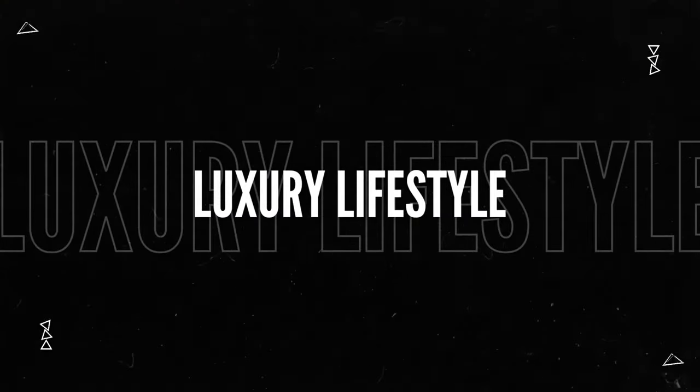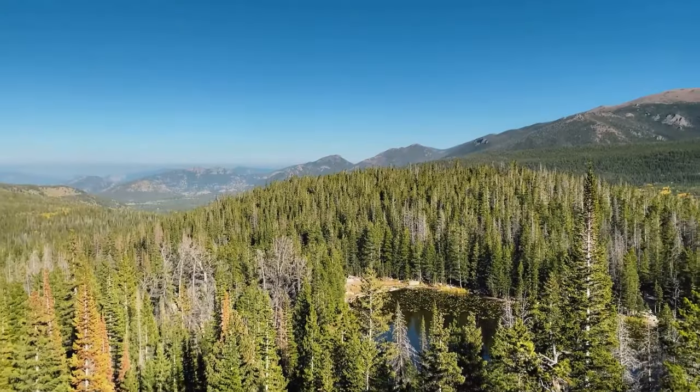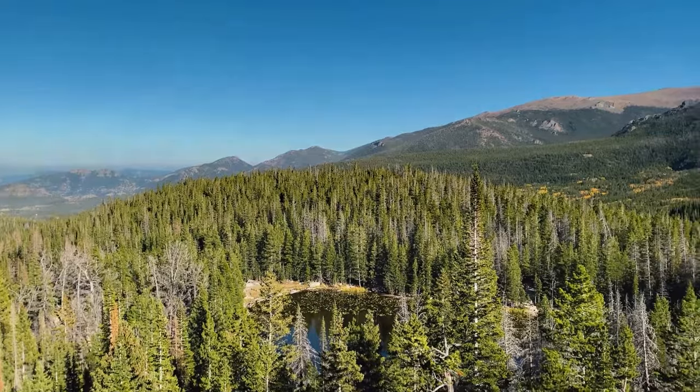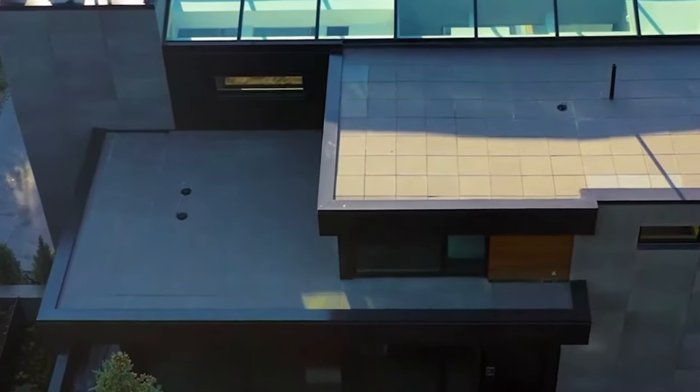Welcome to Luxury Lifestyle! In this episode, we are here on the mountainside in Vail, Colorado to check out this newly constructed smart home at Beaver Dam Road.